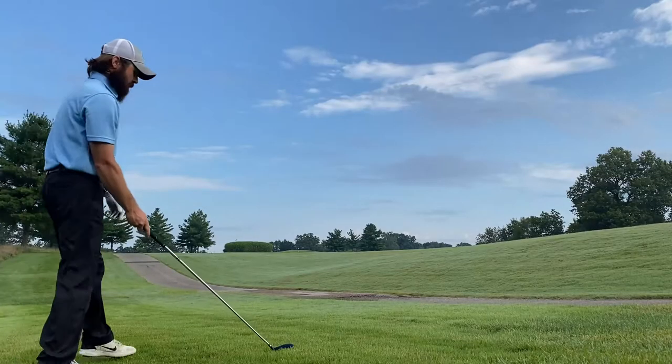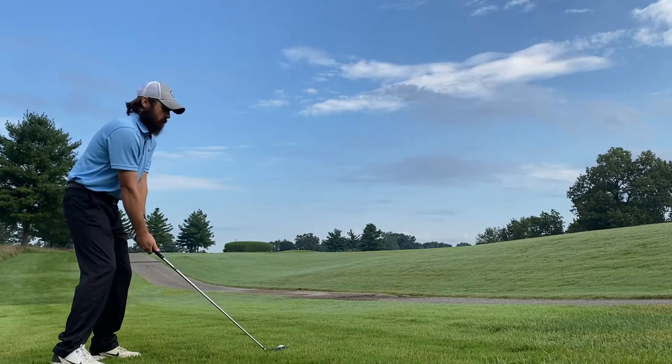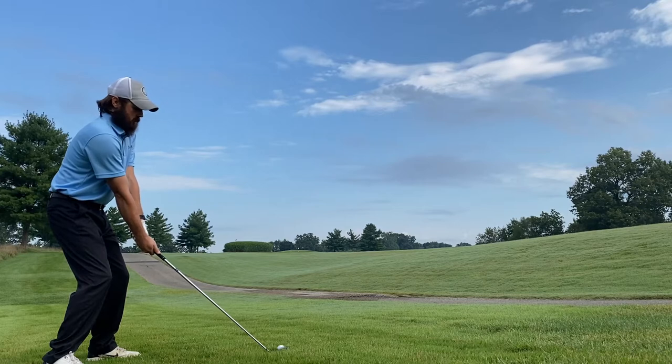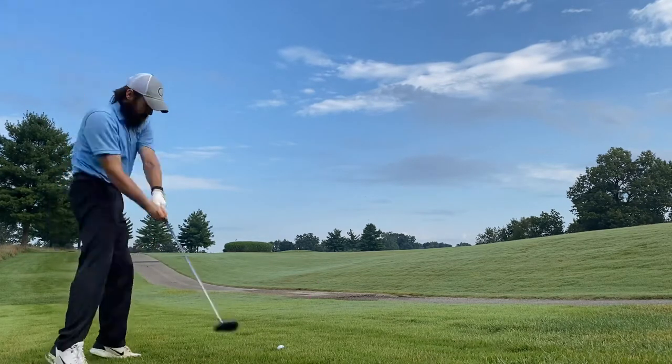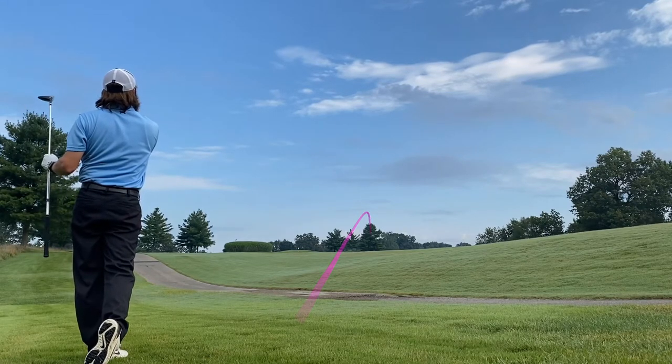I absolutely murdered that ball. I don't think I could hit a ball harder than that. It definitely didn't go where I wanted it to, but I hit it really hard. So just remember, par five. We got a look at this second shot here — I'm 220 to the middle of the green, so we're hitting three wood. I don't know exactly where that ball went, but three wood out of the rough probably isn't the best play in the world, but I really like hitting three wood out of the rough. Let's see the next shot.